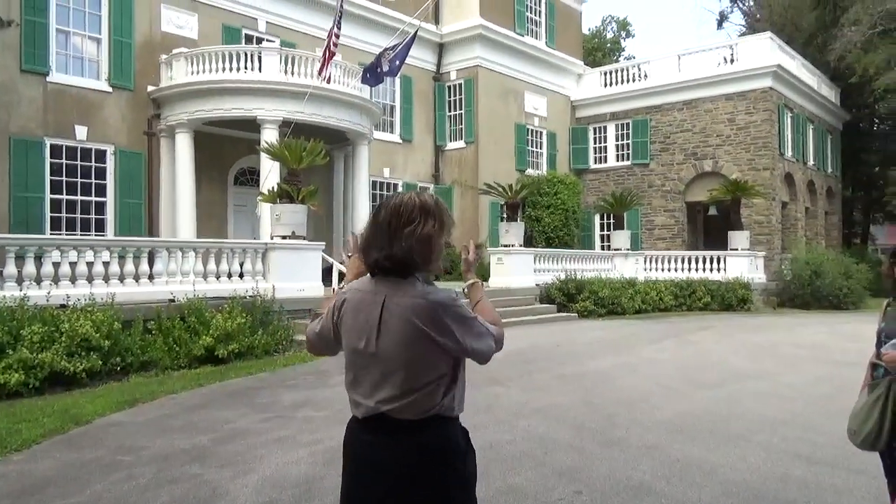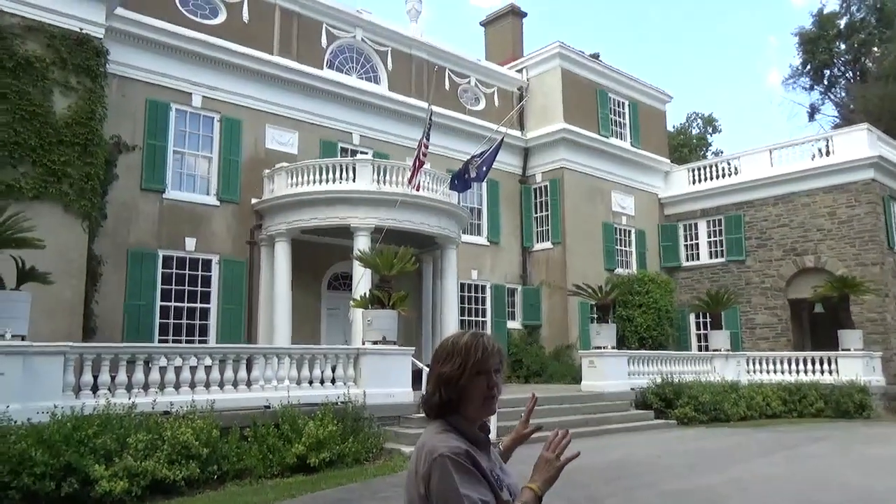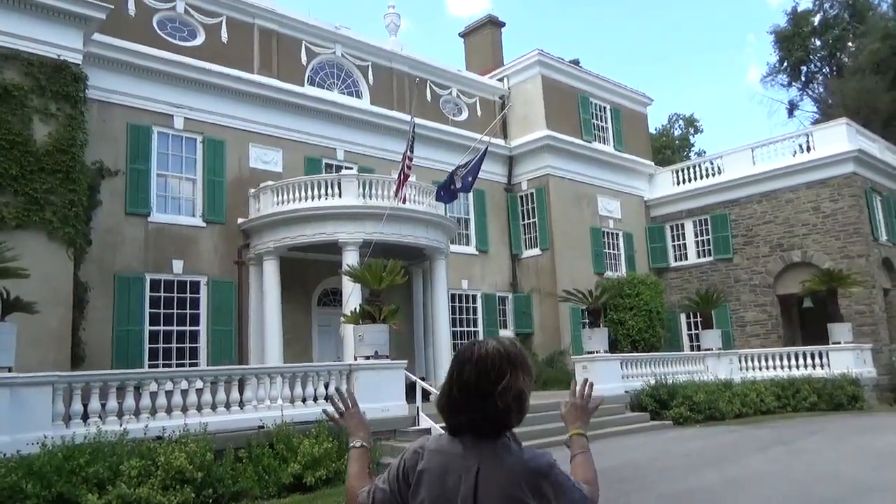This center section is the original part of the house. And in 1915, when Franklin did the renovation, he added the third floor and he added the two wings.